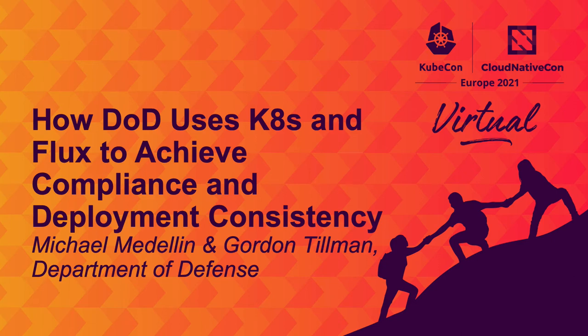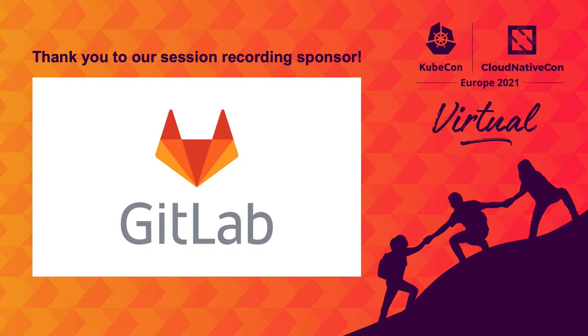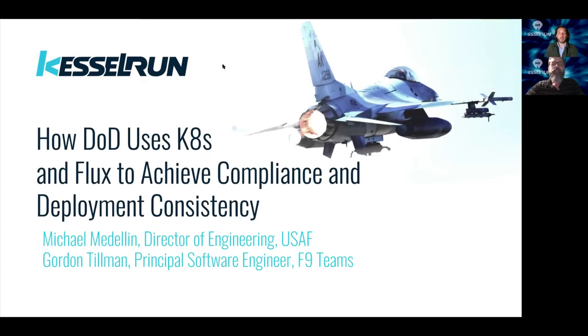Hey everyone, good morning, good afternoon, wherever in the world you may be. I'm Michael Medellin. I am the Director of Engineering for a software engineering unit inside the Air Force called Kessel Run.